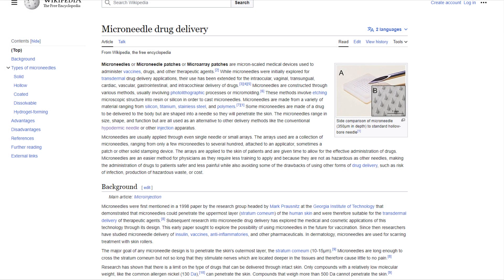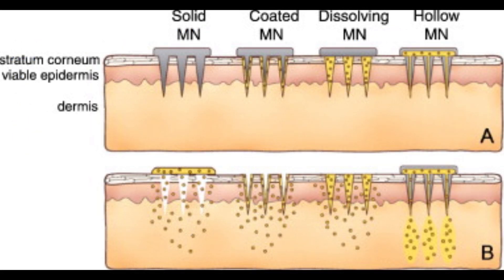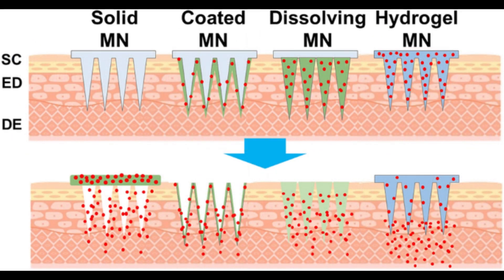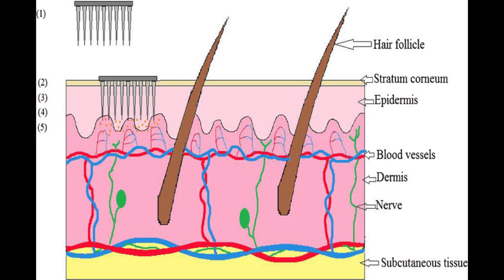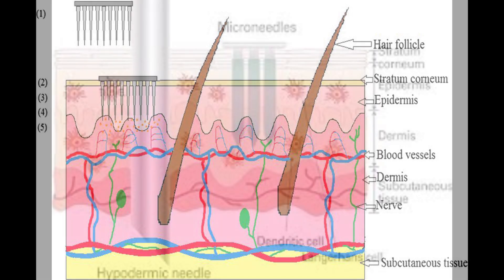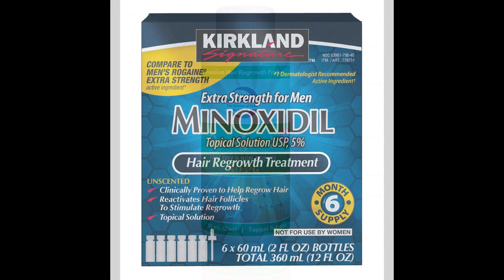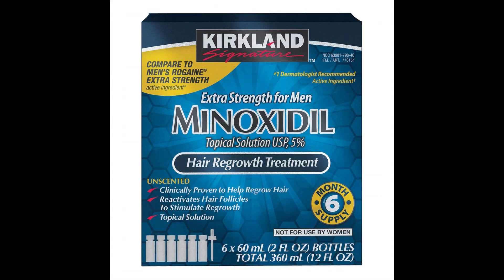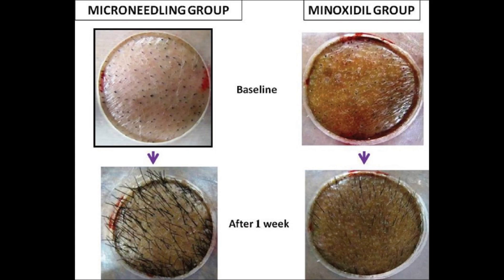Microneedling, a procedure that involves the use of tiny sharp needles to create small punctures in the skin, has emerged as a promising method to improve the delivery of topical drugs, as well as inducing growth factors conducive to healing of skin or as a means of mechanical stimulation to hair follicles. When it comes to the scalp, especially the application of minoxidil, a commonly used drug to treat androgenetic alopecia or other forms of hair loss, microneedling can increase the efficacy of drug absorption and lead to pivotal results.